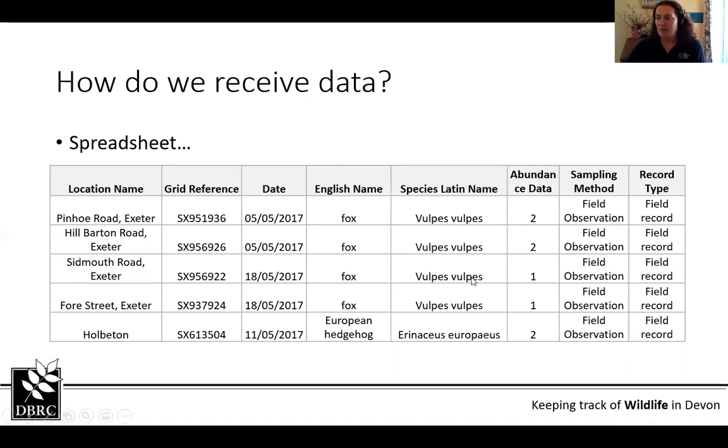This is actually my own data from when I used to do bat surveys — I'd frequently see a fox on my way to and from them. We've got the who, the where, the when, an English name, a scientific name, how many, and also the sampling method as a field observation. That kind of detail is a bit more optional but particularly useful if you're using a slightly different sampling method, so it goes into those comments.